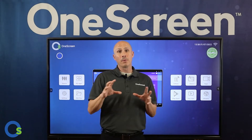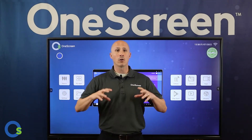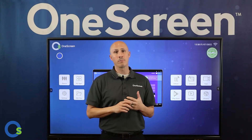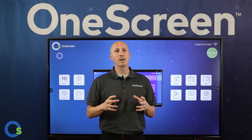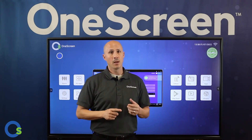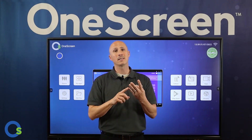We at One Screen are so excited to introduce our brand new TL6 touchscreen model, which complements our existing 6 Series touchscreen line. This is an affordable, simplistic One Screen-powered device for your boardrooms, conference rooms, training rooms, huddle rooms — any presentation space that needs a whiteboarding and presentation tool.